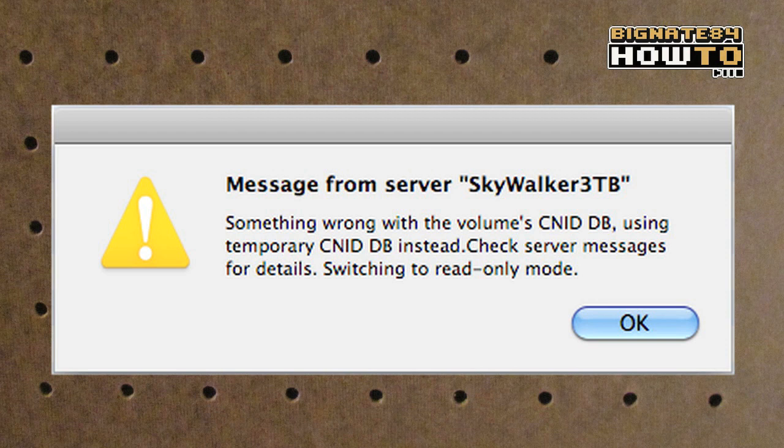Okay, so I lied — I did have one other problem with the MyBook Live, but only on my Mac. I got an error message saying: 'Message from server: Skywalker 3TV. Something went wrong with the volumes CNIDDB. Using temporary CNIDDB instead. Check server messages for details. Switching to read-only mode.' I haven't researched this thoroughly, but I think this server error is actually a bug in the Mac operating system, not something a firmware update from the MyBook Live would fix, since I have the most up-to-date firmware and I'm still experiencing this problem. I'm thinking it's probably a Mac OS thing, but let me know if you figure out the solution.